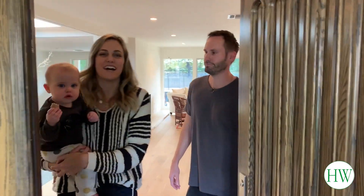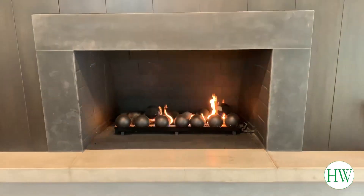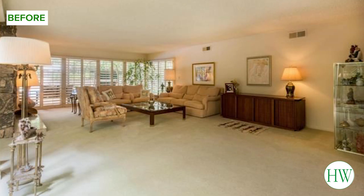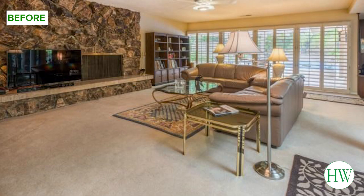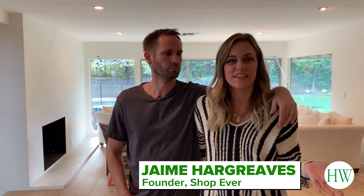Hi, I'm Brad, I'm Jamie, and this is Everly, and welcome to our LA home. This house was built in 1965 and it was owned by an 80-something-year-old woman, and it looked like it. So we did a major gut renovation — took it down to the studs and did everything.